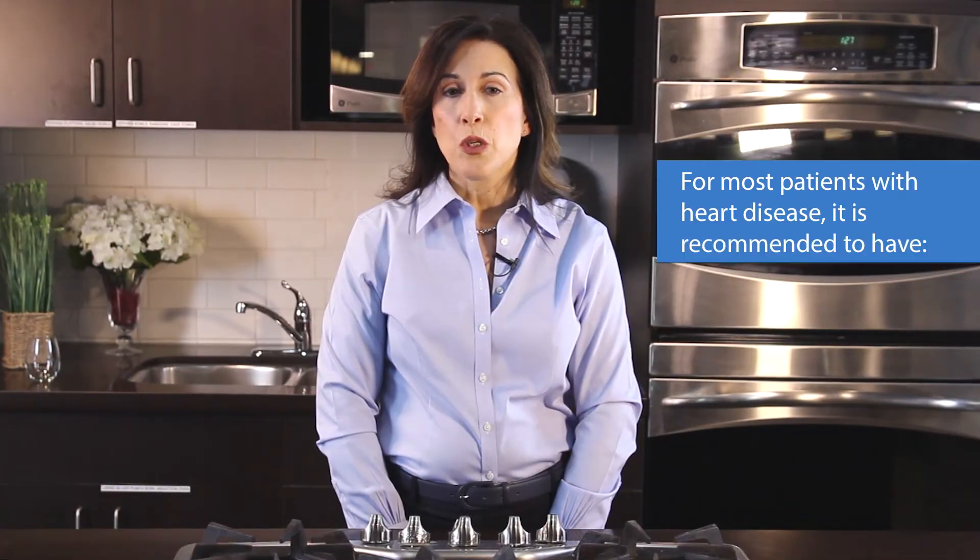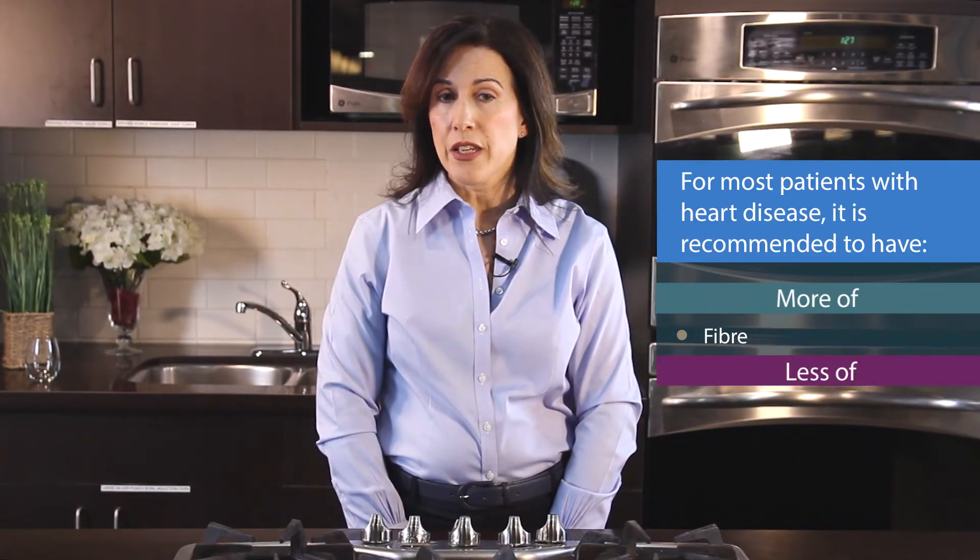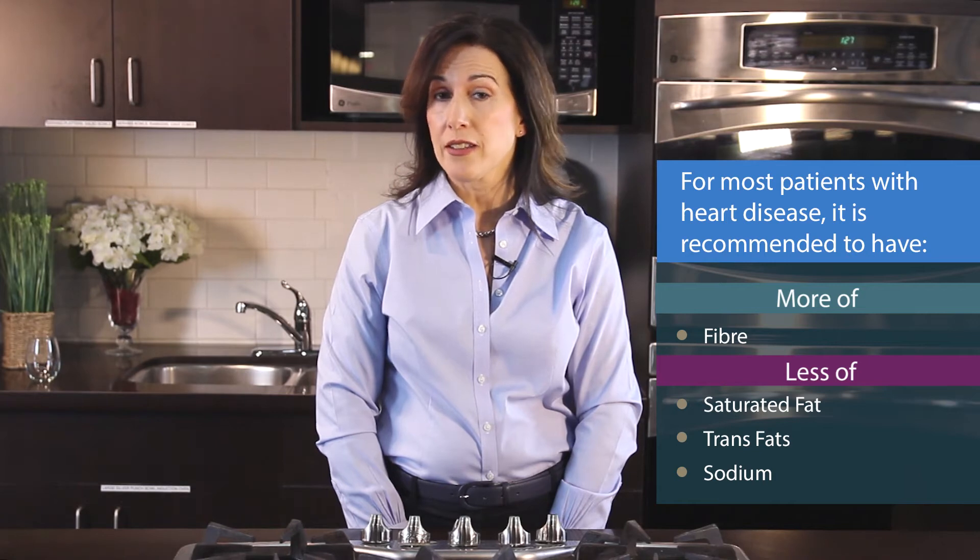For most patients with heart disease, you want to have more fibre, less saturated fat, less trans fats, and less sodium.